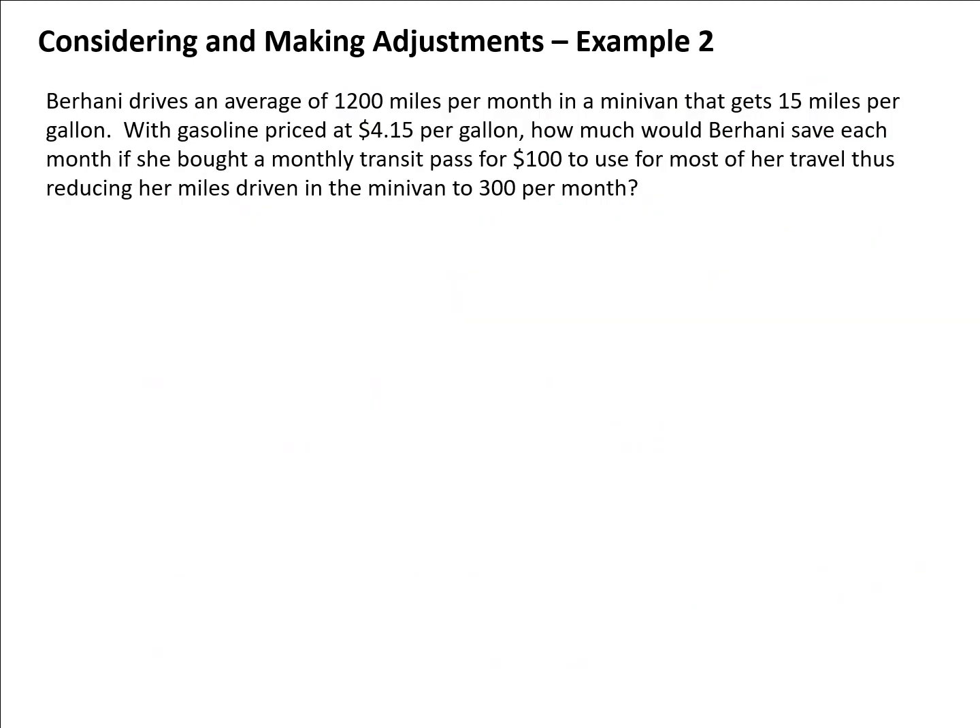Now let's look at a different scenario involving transportation costs. Burhani drives an average of 1,200 miles per month in a minivan that gets 15 miles per gallon, with gasoline priced at $4.15 per gallon. The question is how much she would save if she bought a monthly transit pass for $100 and reduced her minivan driving to 300 miles per month.